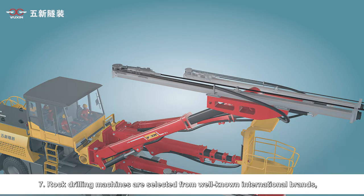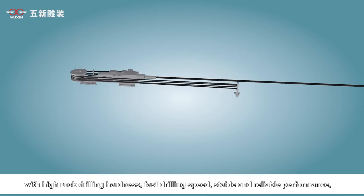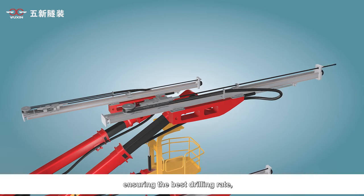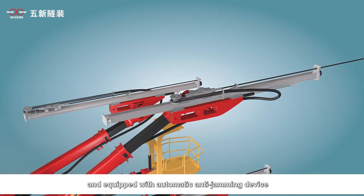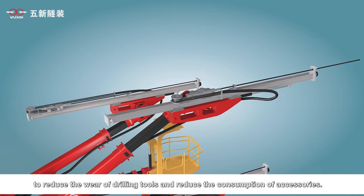Seventh, rock drilling machines are selected from well-known international brands, offering high rock drilling hardness, fast drilling speed, and stable and reliable performance. This ensures the best drilling rate, and the equipment is fitted with an automatic anti-jamming device to reduce wear on drilling tools and lower the consumption of accessories.